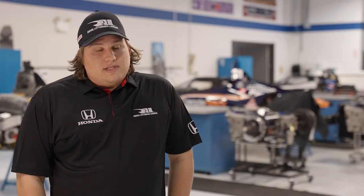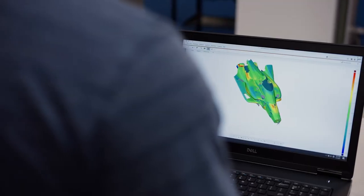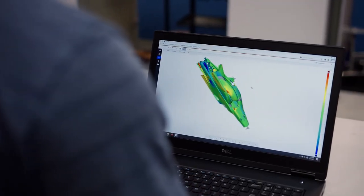We then use that wind tunnel data and compare it with the 3D scans we've done to find those small areas that would be different, and then figure out what the performance gain or loss is due to those differences.